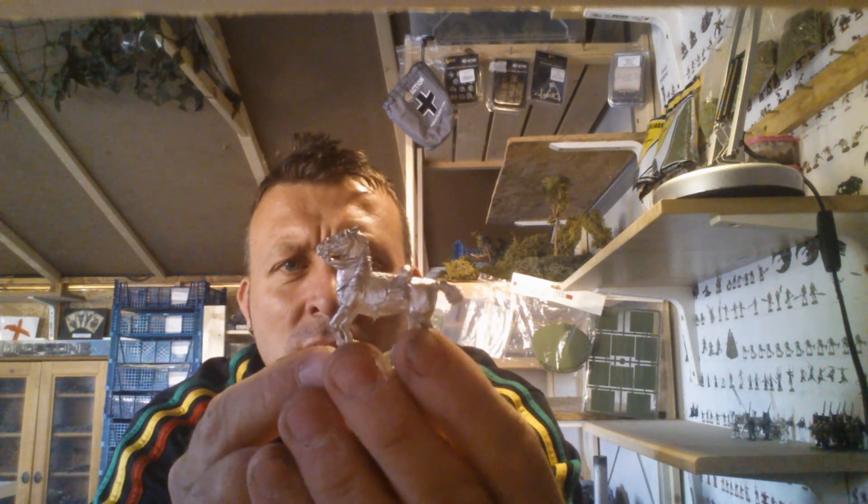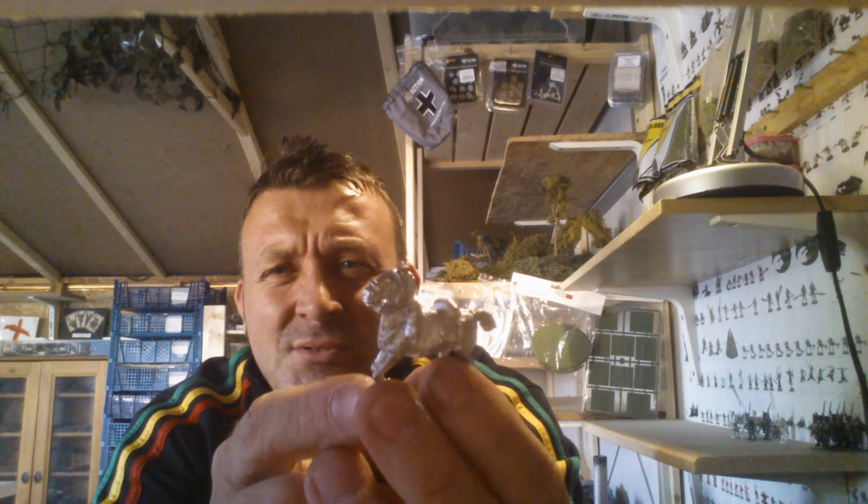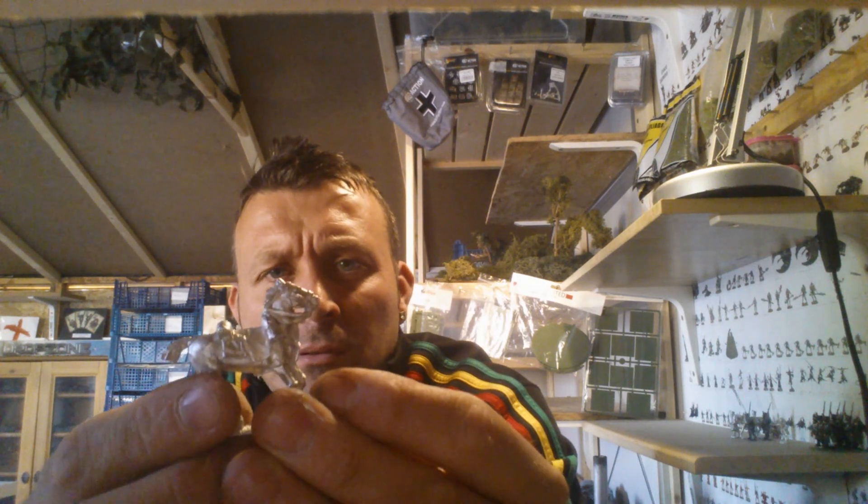I've had a couple of horses from another company and they look like sausage dogs. That's strange — they're not very nice at all. So I quickly got rid of those.